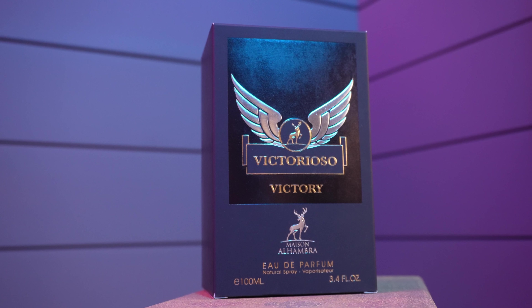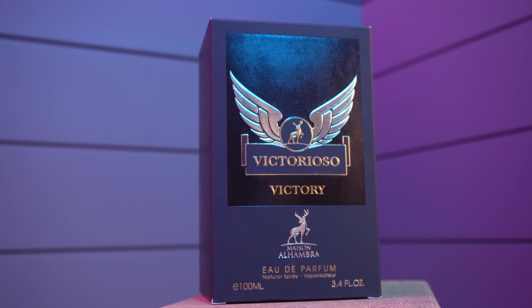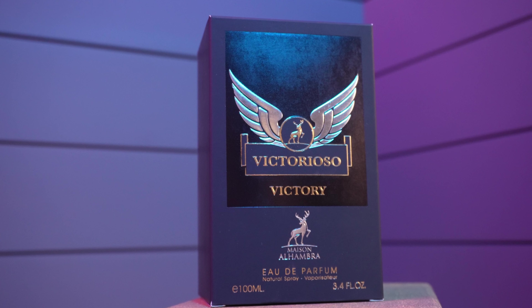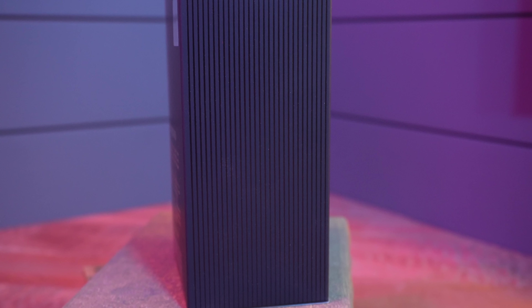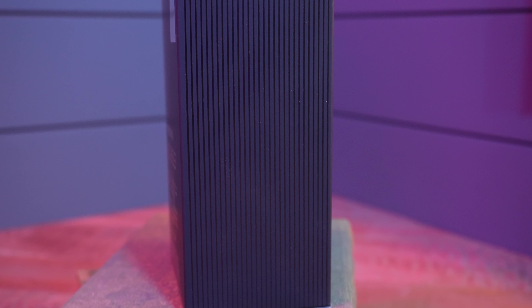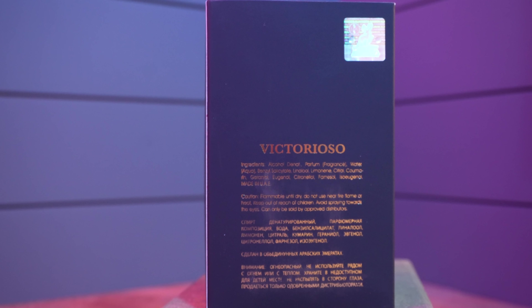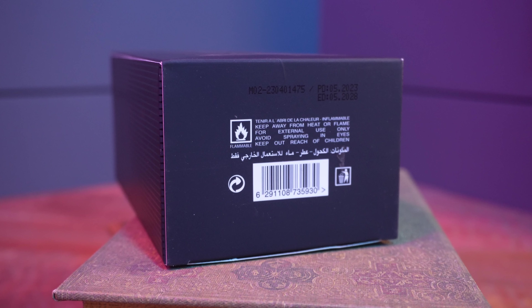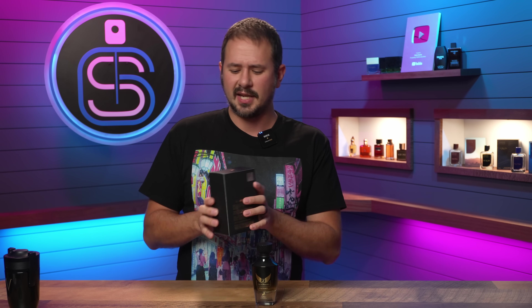So here we have the box — a blatant copy of Invictus Victory. You've got the name of the house, the name of the fragrance right there on the front. Eau de Parfum concentration, 100ml size. Maison Alhambra up top. Nothing on the side other than that kind of line design. On the back you have the ingredients and the sticker of authenticity up in the corner, and on the bottom your batch code and barcode.